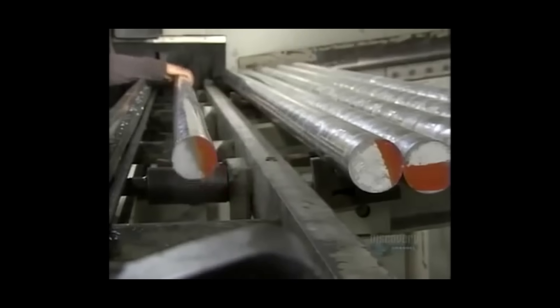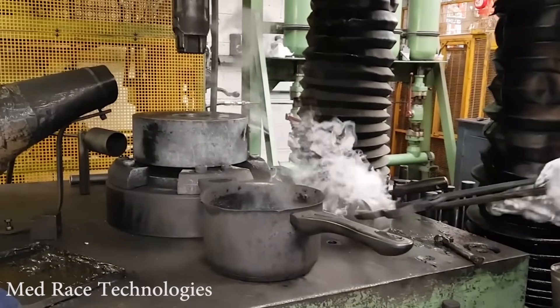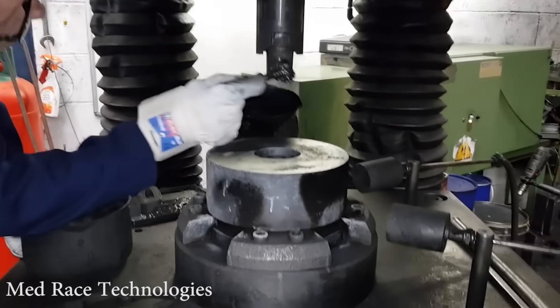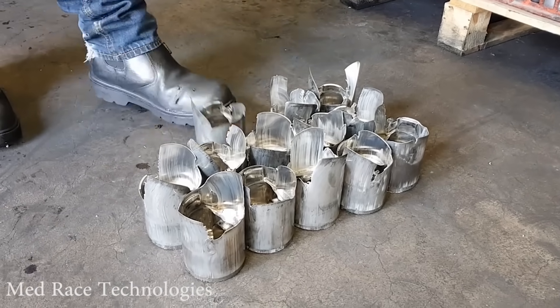On the other hand, the manufacturing process of forged pistons doesn't involve any melting of aluminum alloys. What you do for forged pistons is take a long aluminum alloy rod that you cut to the size of the billet you're going to need for the piston. You then take that billet and heat it up. Once it's heated sufficiently, you place it in a large forging press. That forging press applies tremendous pressure onto the billet and shapes it into the basic piston shape you need.